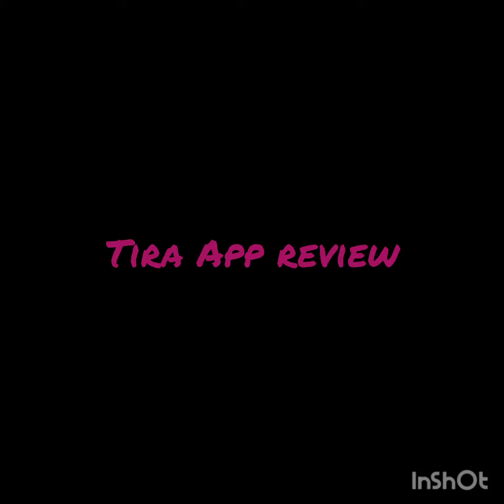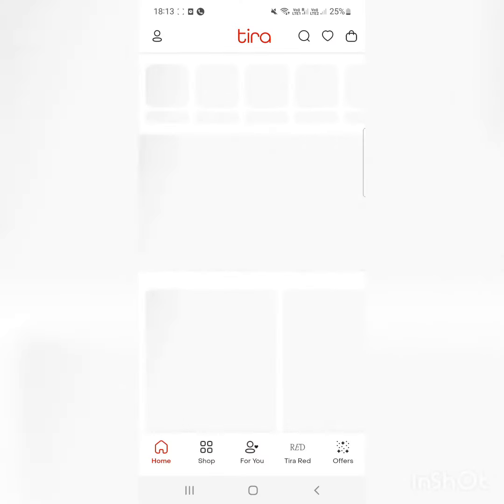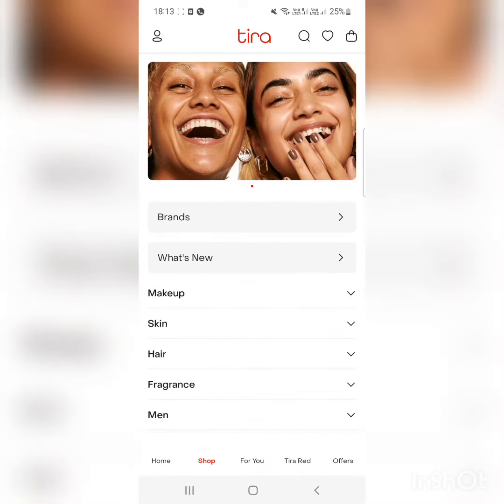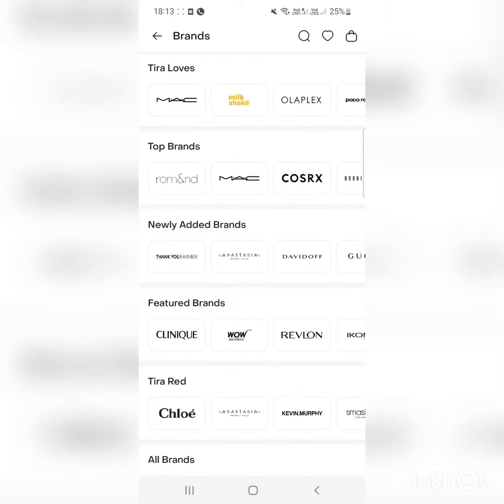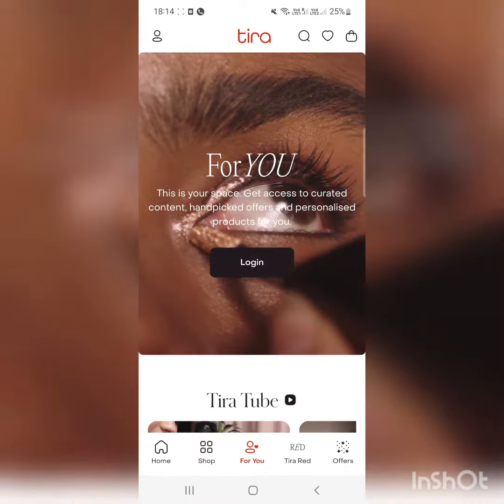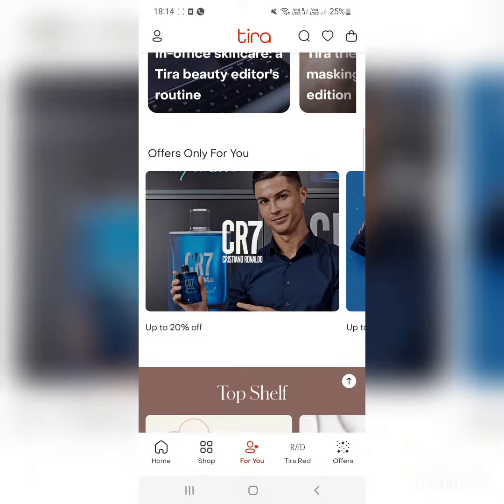Hi everyone, today we are going to see the review of the Tira app. This app is recently launched by Octoberman and it's owned by Reliance Industry, apparently launched in competition with the Nykaa app.